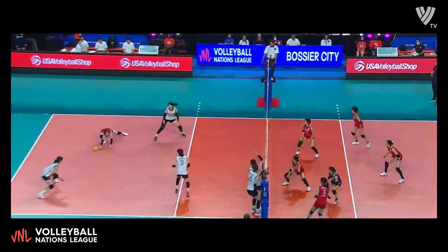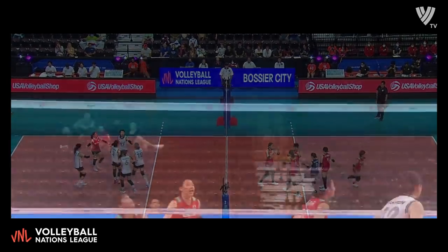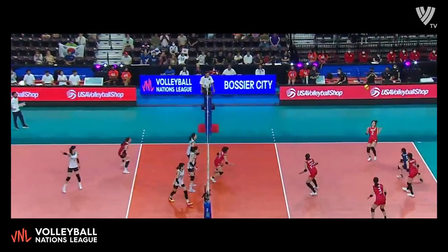Diving save — it's for Koga. She scores in transition for Japan. It has to be their defense — they're keeping things not just alive. Good serve.